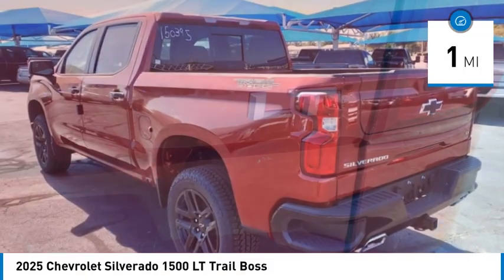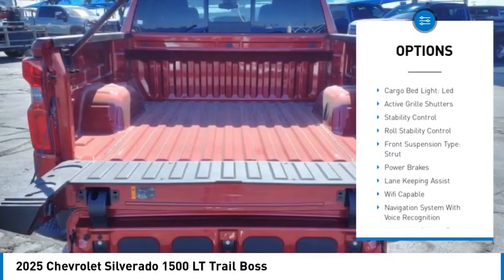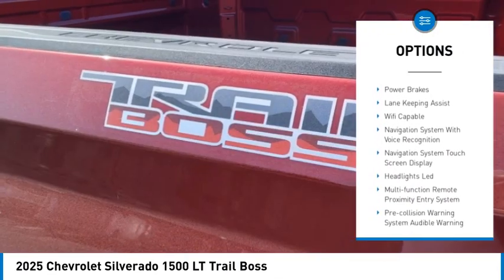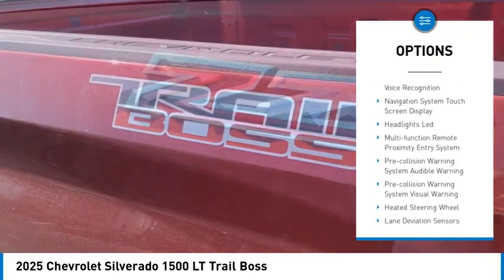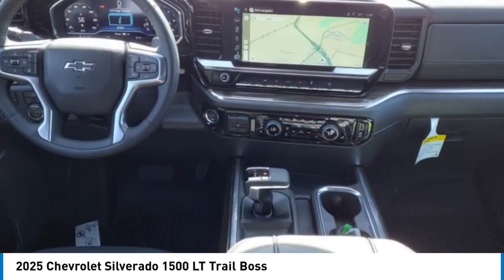Here are some of this vehicle's great options: power windows with safety reverse, rear step bumper, hill descent control, remote engine start, cargo bed light, LED, active grille shutters, stability control, and roll stability control.